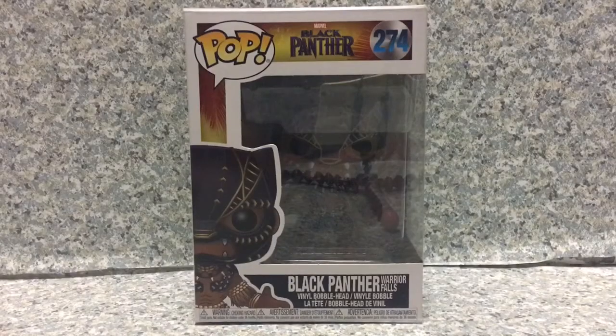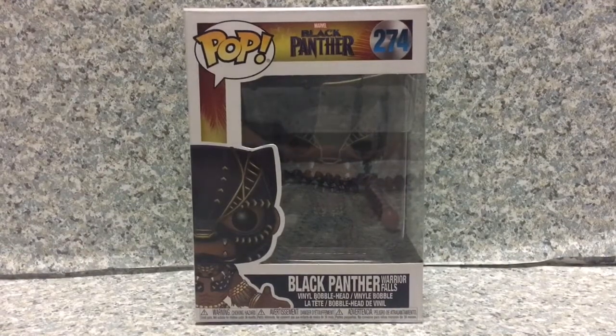Hello, Marvel or Droop Relievers, this is J-A-R-369. Today I'm going to take a look at this — Black Panther number 274, Black Panther or T'Challa, Warrior Falls by Funko.